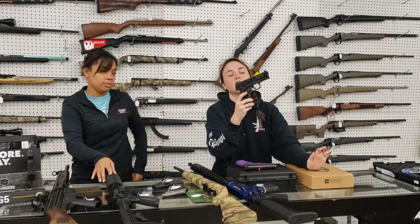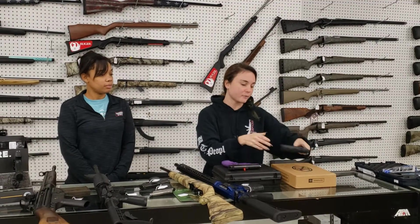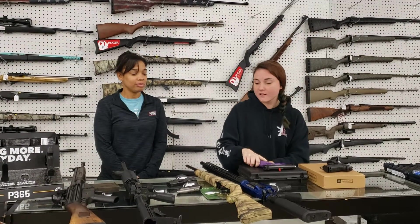FN509s are in stock, y'all. Perfect everyday carry — definitely come in and put your hands on them. $520 plus tax. Ladies, we got some of the purple Walther CCP 9mm back in stock. She's 9mm, y'all, only $395 plus tax.